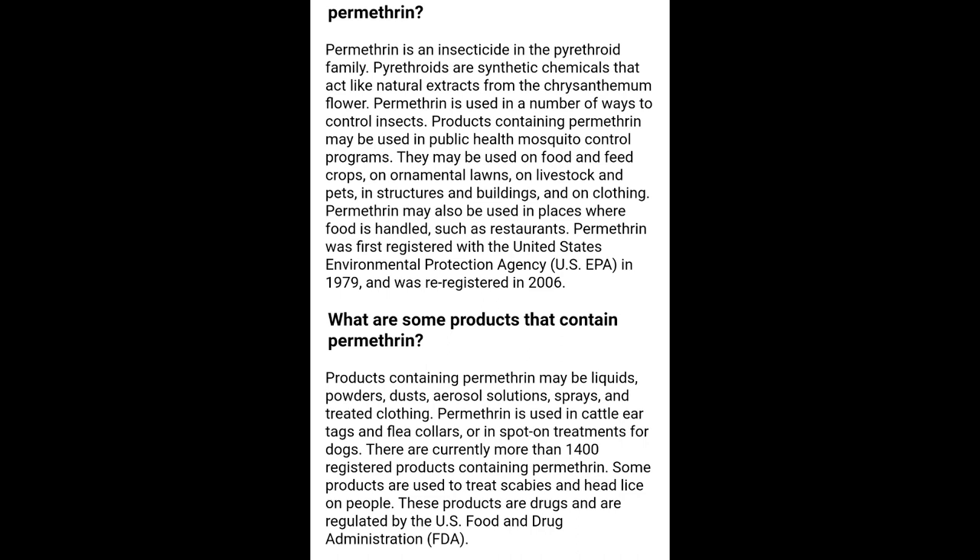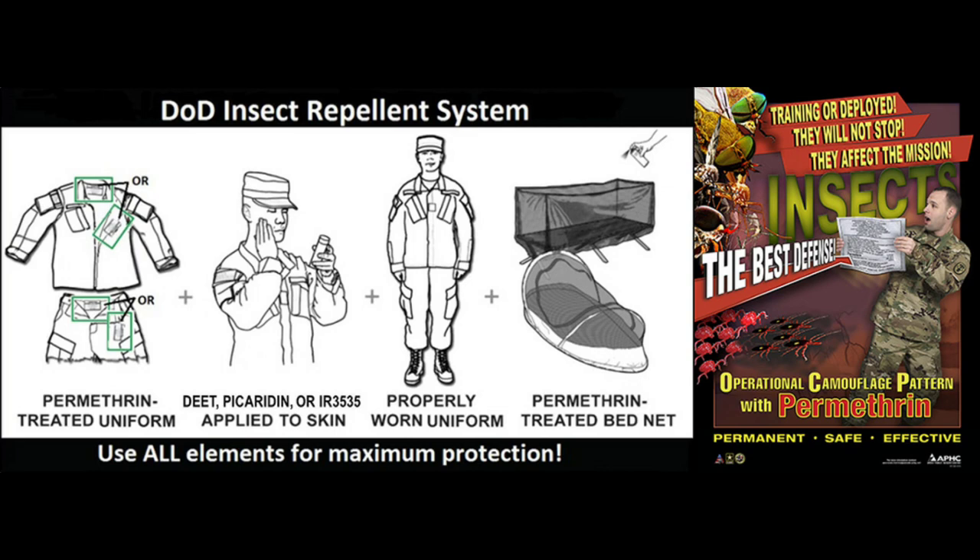So what is permethrin? Permethrin is an insecticide in the pyrethroid family. Pyrethroids are synthetic chemicals that act like natural extracts from the chrysanthemum flower. Permethrin is used in many ways to control insects — in public health mosquito control programs, on food and feed crops, ornamental lawns, livestock and pets, structures and buildings, and on clothing. It was first registered in the United States by the EPA in 1979. The U.S. military uses permethrin on all their uniforms — the DOD Insect Repellent System — for about 20 years, with an impeccable track record and no long-term side effects reported.